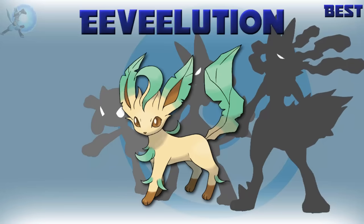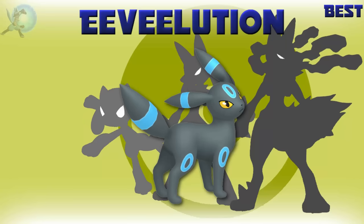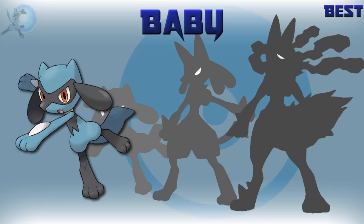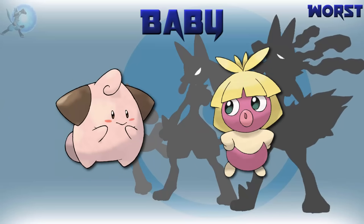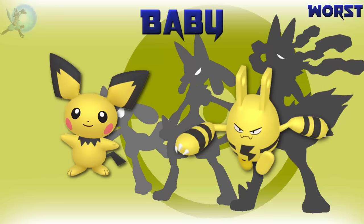The best Eeveelution is Leafeon — I've explained why Leafeon is my favourite Eeveelution and it's still my favourite today. The best shiny Eeveelution is Umbreon — the changes are very subtle, but it somehow still looks amazing. The worst shiny Eeveelution is Leafeon — I'm sorry, but you really do have a bad shiny. The best baby Pokémon is Riolu, closely followed by Munchlax. This one's a no-brainer — almost doesn't feel like a baby Pokémon, easily the best one. The worst baby Pokémon is either Elekid or Smoochum — not a fan of either, their evolutions suck too. The best shiny baby is Tyrogue — blue and grey, a really great combination. The worst shiny baby is either Elekid or Pichu — they're both terrible, just as bad as each other.